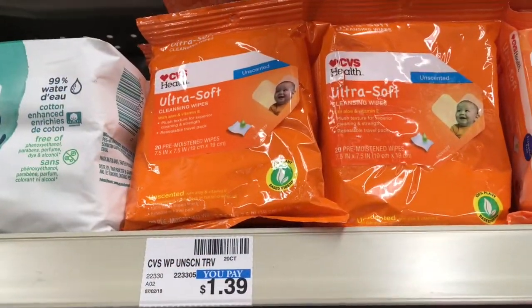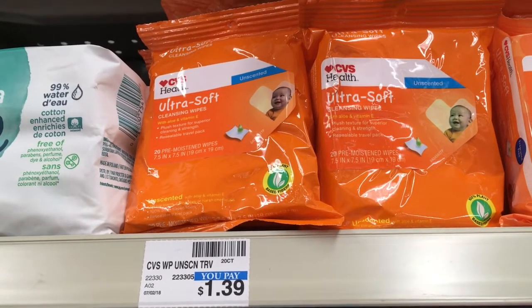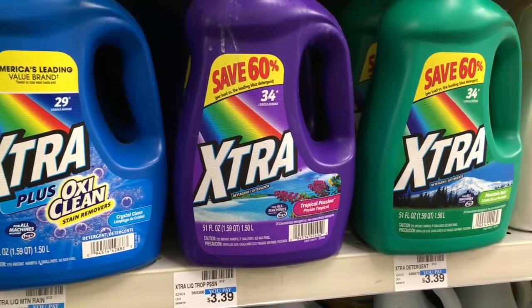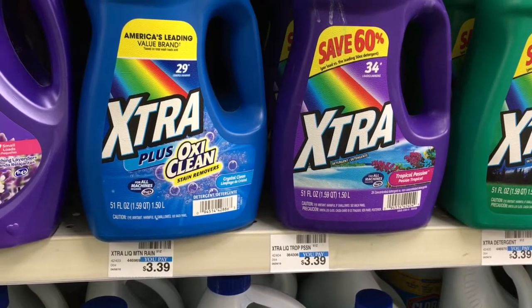Ultrasoft Baby Wipes are going to be on sale for $0.99, but you'll get a $0.99 ExtraBuck or reward back. They're a fantastic donation item or even for yourself. If your budget's really tight this holiday season, you might be able to even stock up on a few of these.